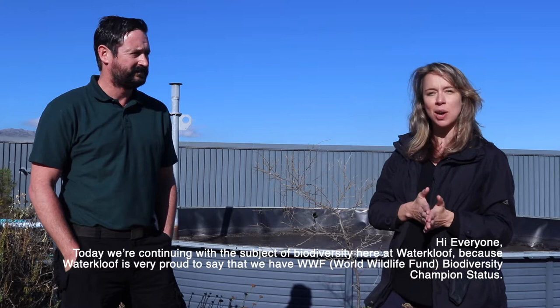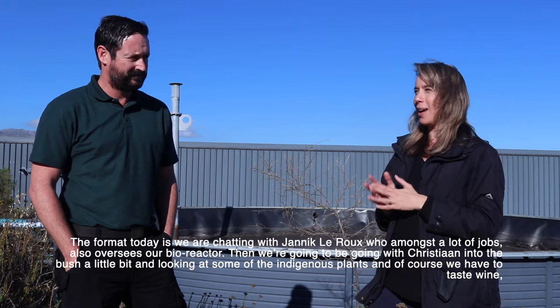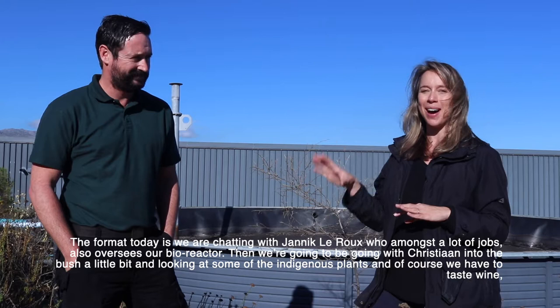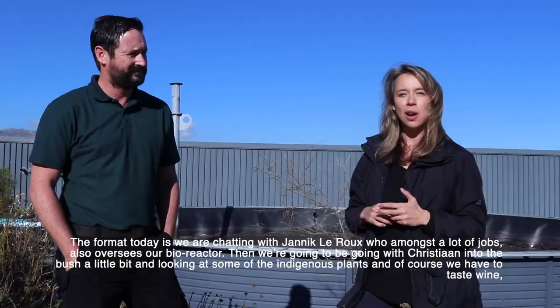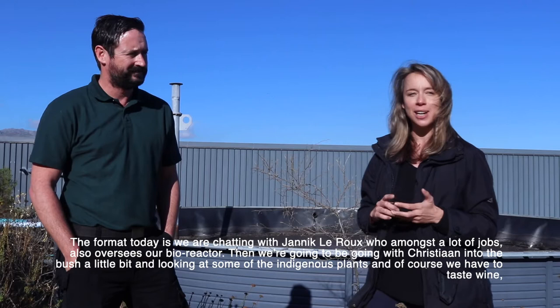The format for today is we're chatting with Janik Leroux, who amongst a lot of jobs also oversees our bioreactor. Then we're going to be going with Christian into the bush a little bit and looking at the indigenous plantation. And of course we have to taste wine, so we'll taste the Revenant Chenin Blanc 2019 as well as the False Bay Pinotage.